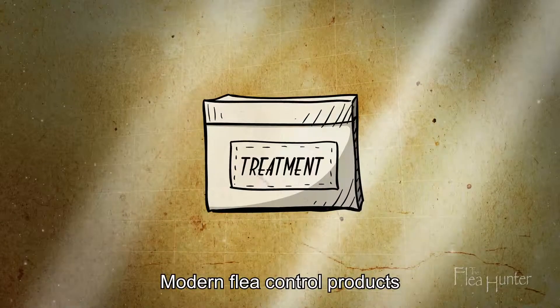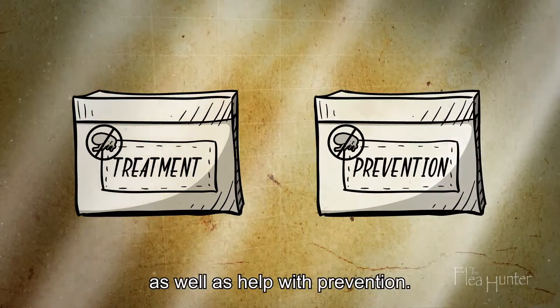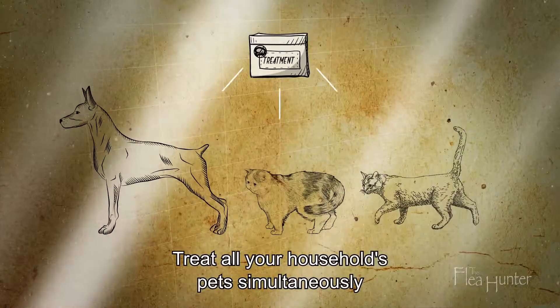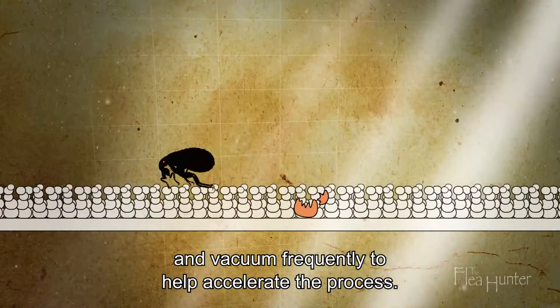Modern flea control products can eliminate fleas effectively and safely, as well as help with prevention. Treat all your household's pets simultaneously and vacuum frequently to help accelerate the process.